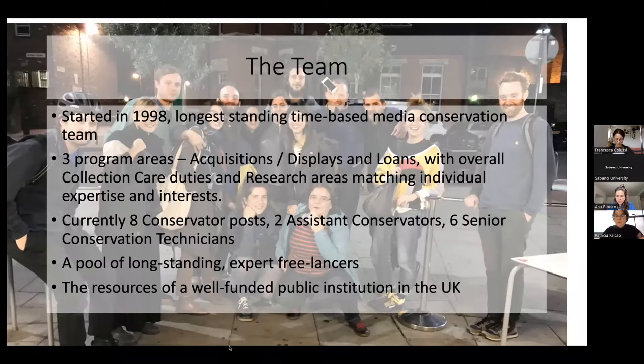Besides the core staff team, we have a pool of expert freelancers that are very familiar with Tate and with conservation practice. Further to this, we are a very well-funded public institution in the UK that has at its core the need to care for a collection considered of national value. So that gives us a support that is pretty unique.